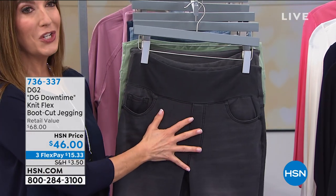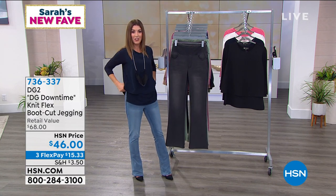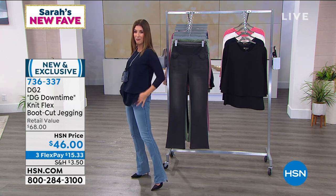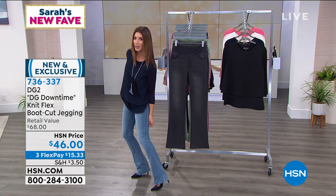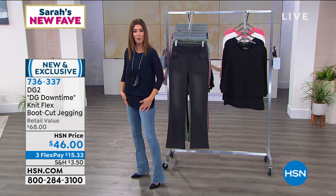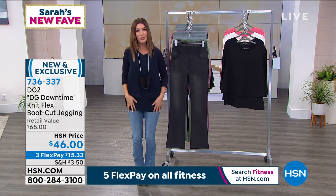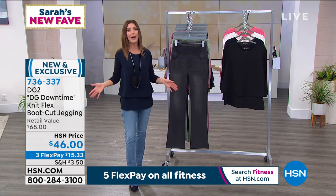They are DG2's Downtime jeans — brand new here to HSN. If you haven't yet had a chance to see these, you have not lived until you've tried these amazing leggings. They feel so good, they look good, and look at that incredible recovery. What I was most amazed at was how silky soft they were — almost buttery soft. Not that crunch, not that itch, not that scratch, not that tightness you feel with traditional denim. They really just hug your curves and I think you're going to feel fabulous in these.